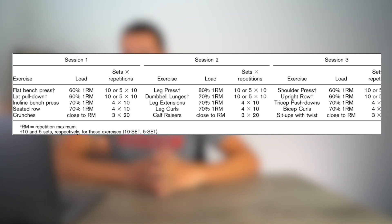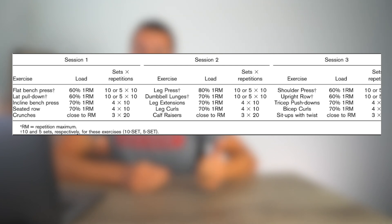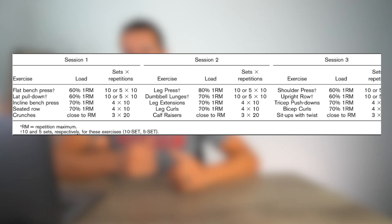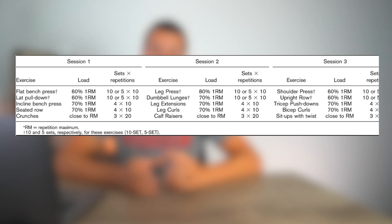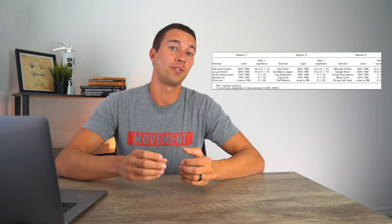In terms of exercise selection, day one used bench press and lat pulldown, day two used leg press and lunges, and day three used shoulder press and upright row. One limitation of this study is that legs were only trained once per week — a pretty low frequency — which led to a lot of non-significant differences in lower body measurements. The differences seen between the two groups were mainly in the upper body, likely due to sufficient upper body volume and a two-times-per-week frequency.